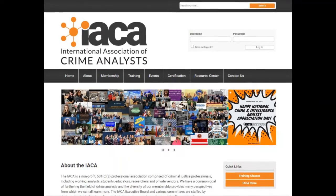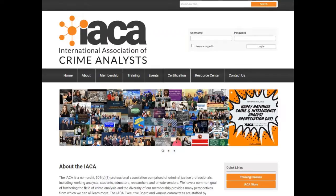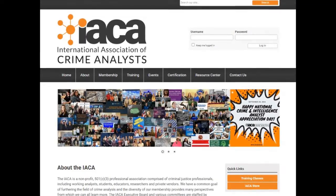If someone hasn't been on the new website, what's different from this version right now than what would have been up there maybe over the summer?